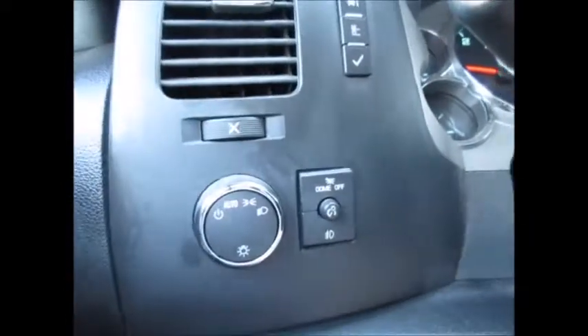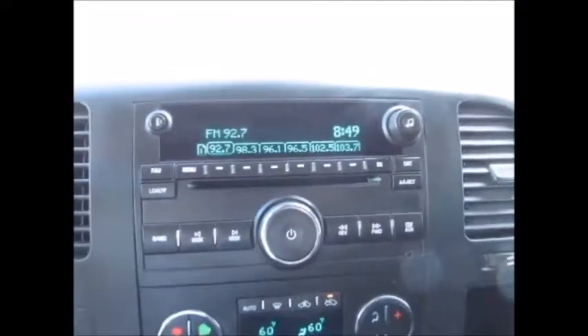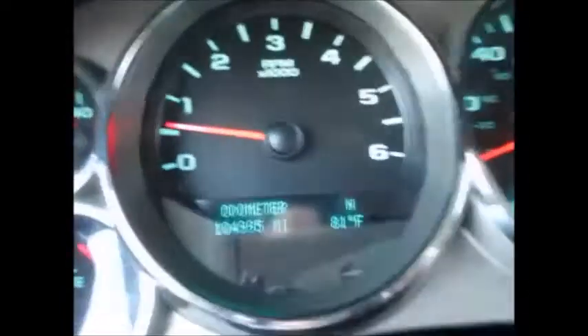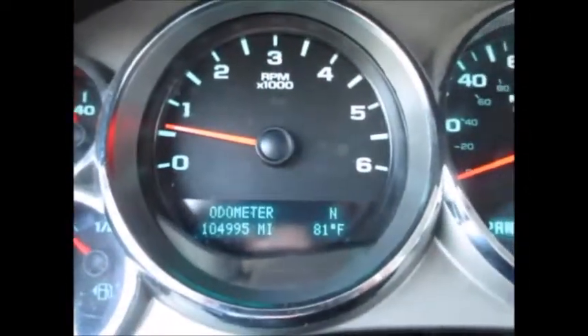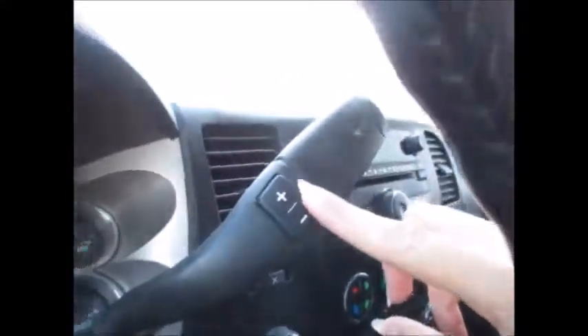The truck has automatic headlights and fog lights. Four-wheel drive with electronic shift on the fly. The stereo includes AM/FM radio, satellite radio, USB, and auxiliary inputs. Currently showing 104,995 miles on the odometer, with select shift technology and OnStar capabilities.